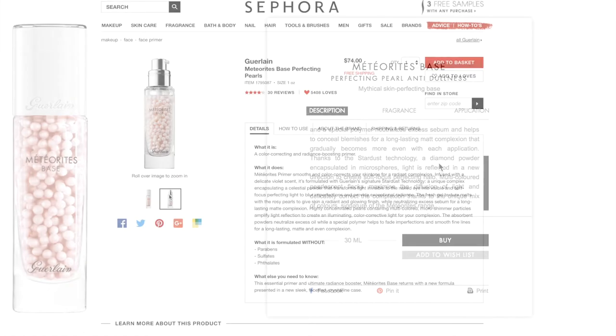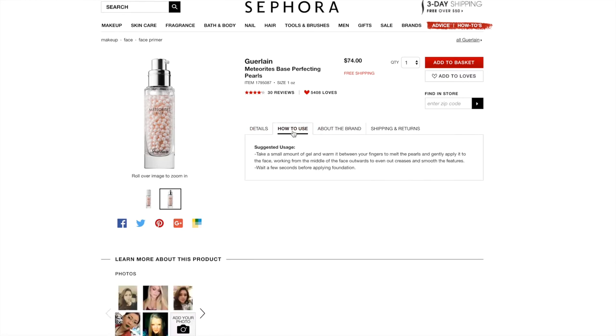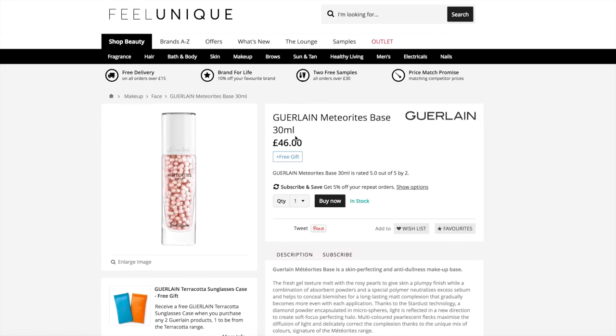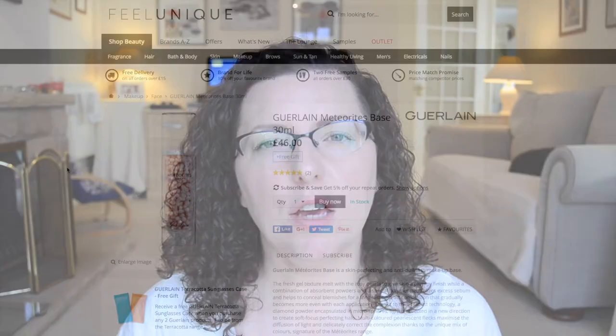You get 30ml in the bottle and in my opinion it is freaking expensive, because by the time you've factored in your moisturiser underneath this and then whatever foundation you put on top, it's just adding up to be really, really expensive. I'll just squirt some out so you can see. Something else I really like about the packaging is the fact that it's got a really good controllable pump on it.